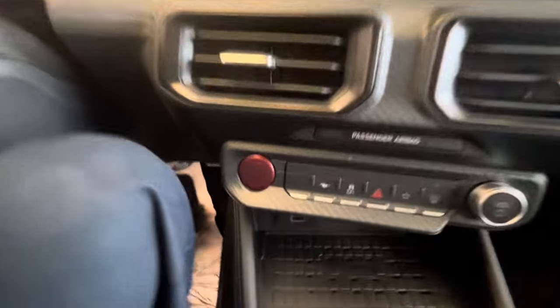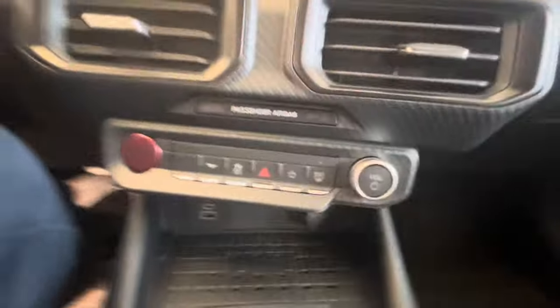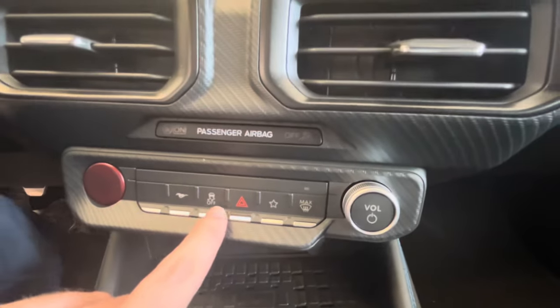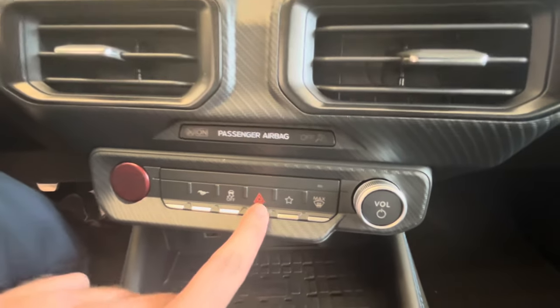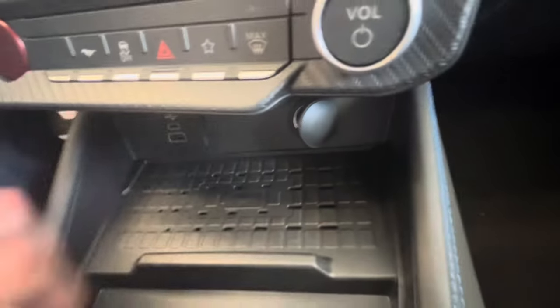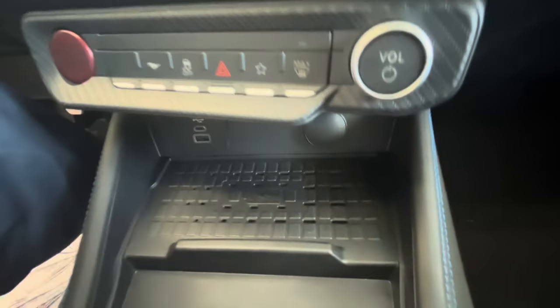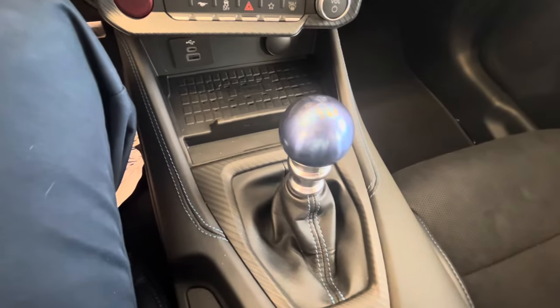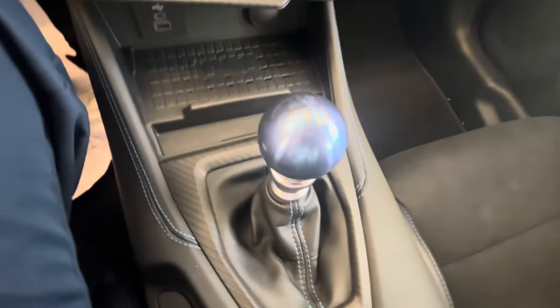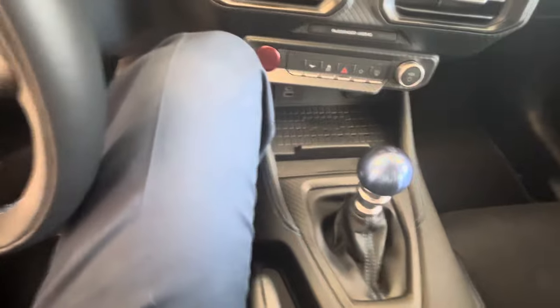The Mustang Dark Horse Premium does have push button start with a red start button located over here. You've got your Mustang buttons, traction off button, hazards, and front defrost. There's a wireless charging pad down below as well as a 12-volt power outlet and two USB ports. The Mustang Dark Horse Premium also has a Tremec 6-speed manual transmission with rev matching.